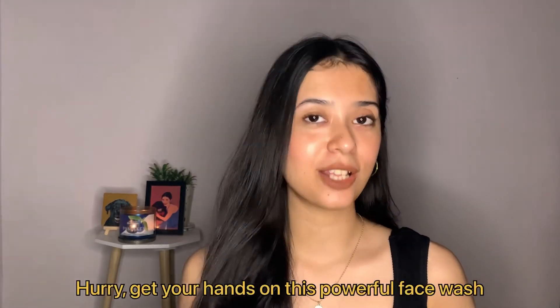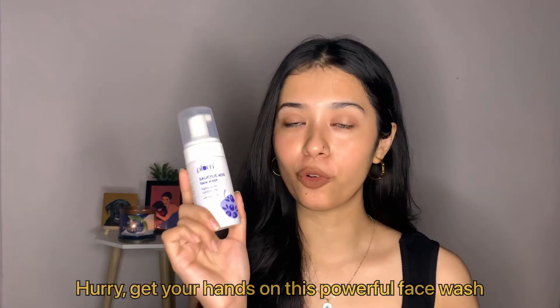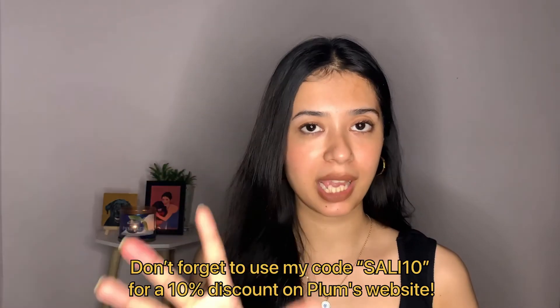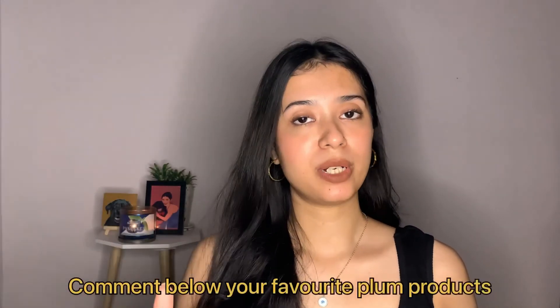So with that, a complete review video — hurry up and get your hands on this gentle yet powerful foaming face wash to fight off blackheads, whiteheads, acne, pimples, and breakouts. You can use my coupon code flashing on screen to get discounts on the Plum Goodness website. I hope you guys liked it — do like my video, subscribe to my channel, and check all the product and video links in my description box. I'll see you in my next video — take care, goodbye!